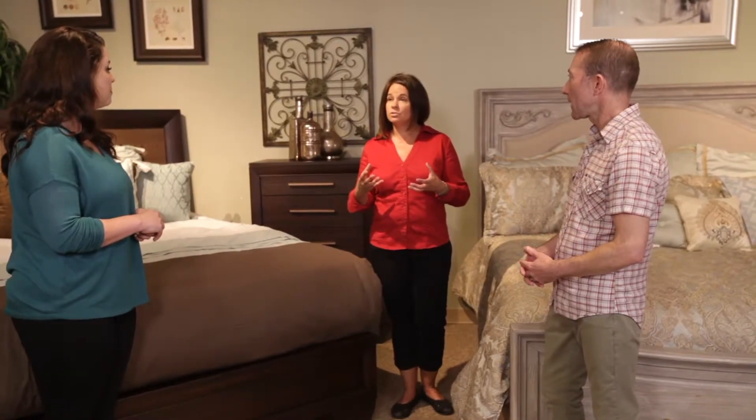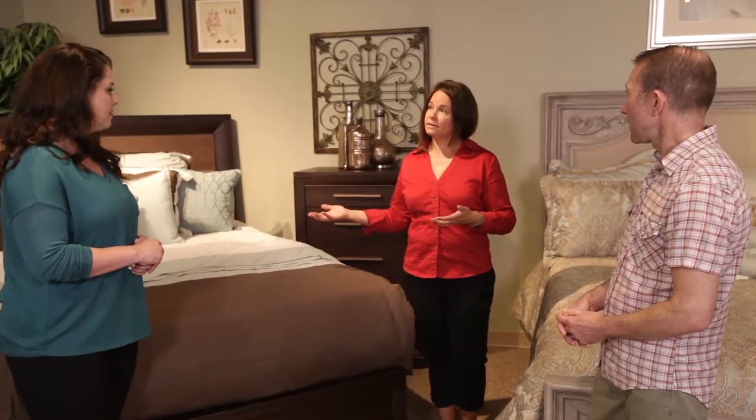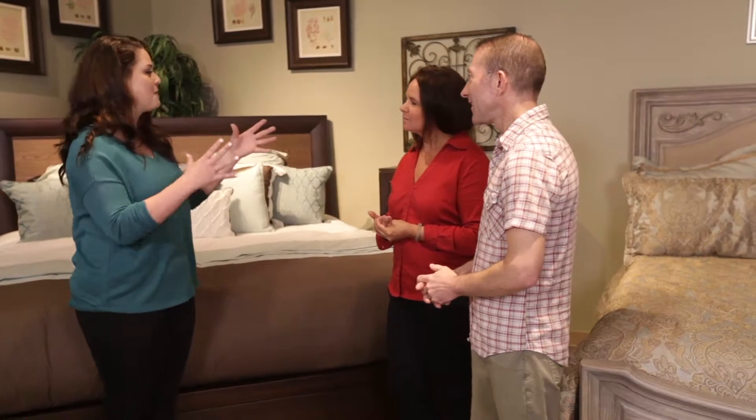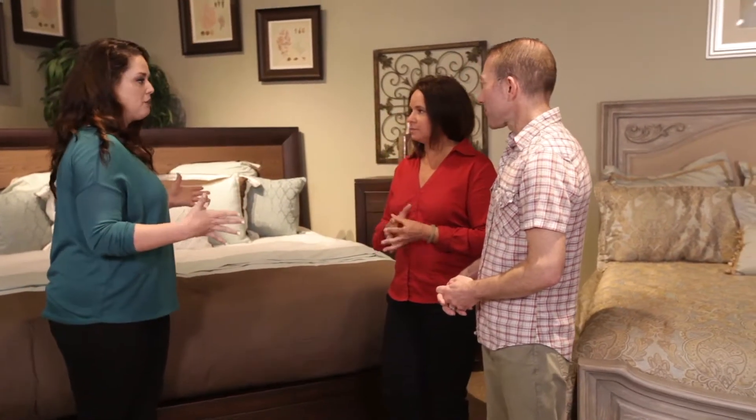A lot of times you don't need to spend a whole lot of money — although we would enjoy you spending money at Grand Furniture — you can use the elements you already have in your home, which helps with some of your expenses of starting out. So can you show me a little bit of what you were talking about, merging these two beds to make one unique design?